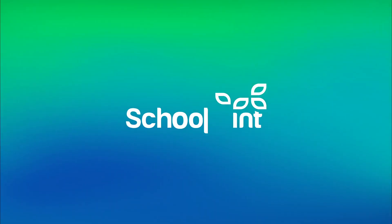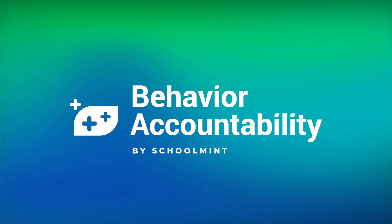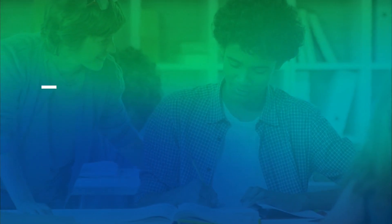Hi, and welcome to SchoolMint. Today, we are looking at our behavior accountability solution and how the platform can help educators across the country build positive relationships and communities.